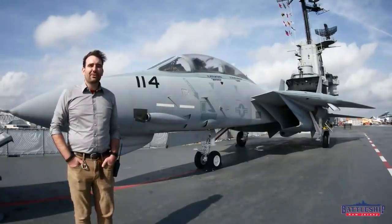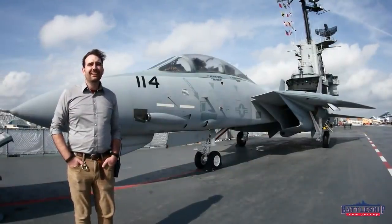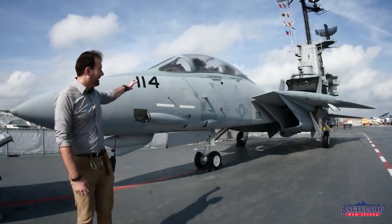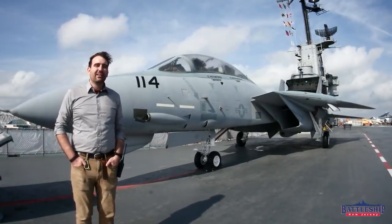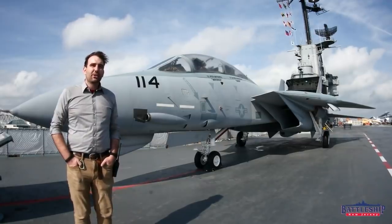Hi, I'm Ryan Szymanski, curator for Battleship New Jersey Museum and Memorial, and today I feel the need — the need for speed. This is a Grumman F-14 Tomcat, the premier fighter plane in the U.S. Navy during Battleship New Jersey's last era of commission.